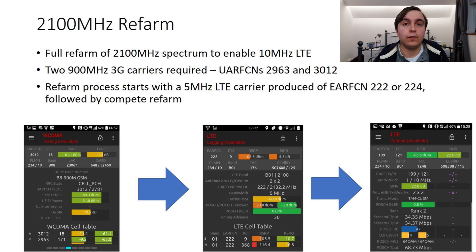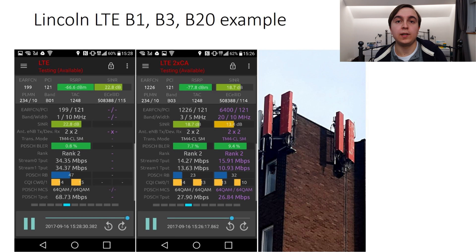The final step is completely refarming the 2100MHz and getting rid of that single remaining 3G carrier to run a full 10MHz LTE carrier on the 2100MHz spectrum, which bears EARFCN 199. Lincoln was the first city to get the fully refarmed 2100MHz spectrum, and together with the existing Band 20 and Band 3 deployment in the city, a number of sites now have 25MHz paired LTE spectrum operating on them, leading to some pretty good performance as seen from screenshots taken on a site serving the city centre. All carriers are performing well.